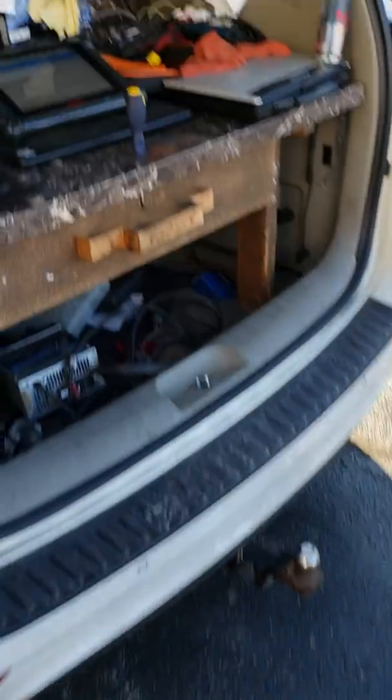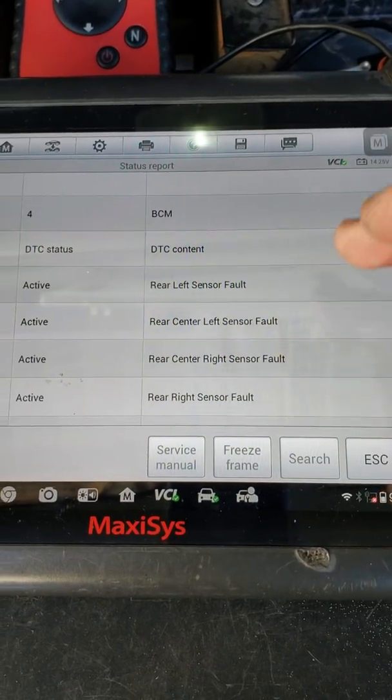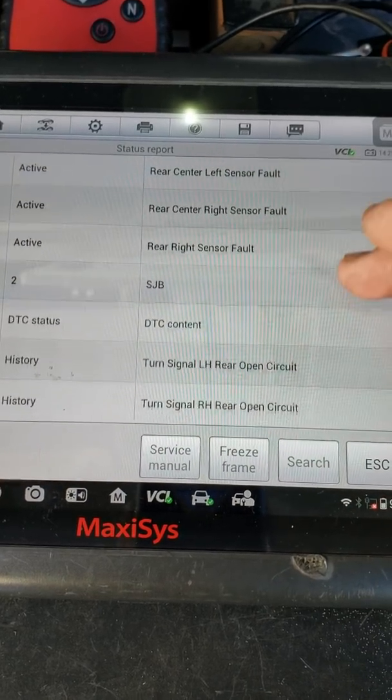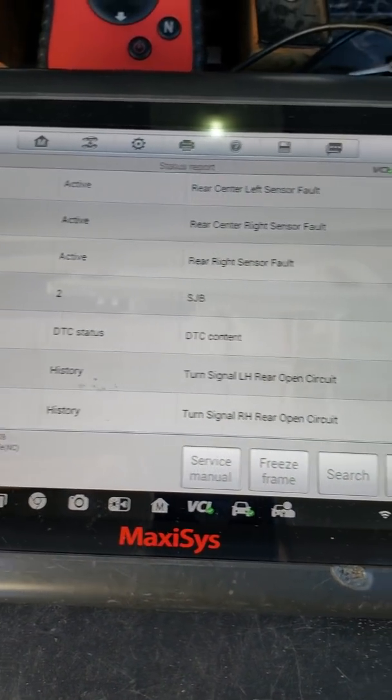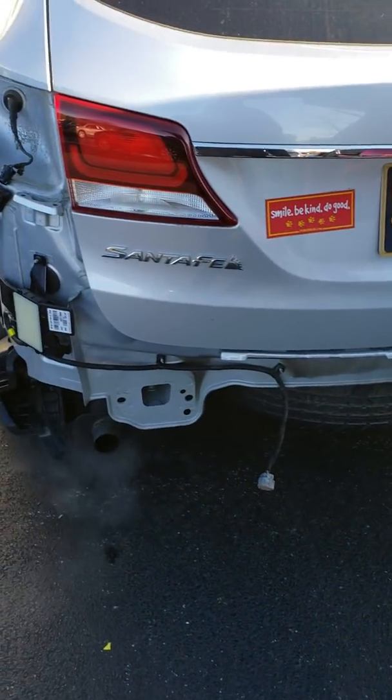I scanned the vehicle — let's go check and see what faults we have. Our four park assist sensors in the bumper, that's unplugged, and turn signal — and that's in history. So no blind spot problem showing up.